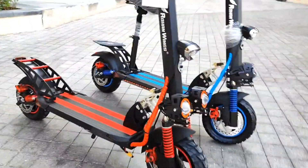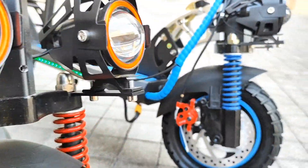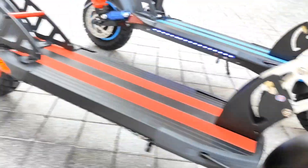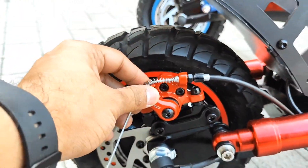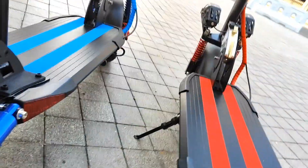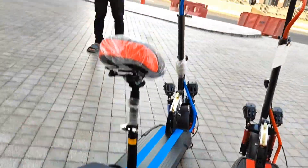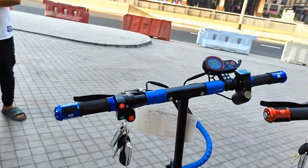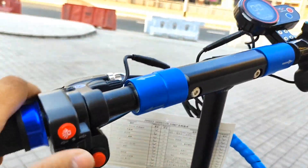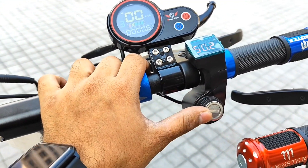The front side has a half shock absorber with brakes, as you can see. It also has a remote key and key ignition together. There are lots of features — as you can see, this is the key ignition port.